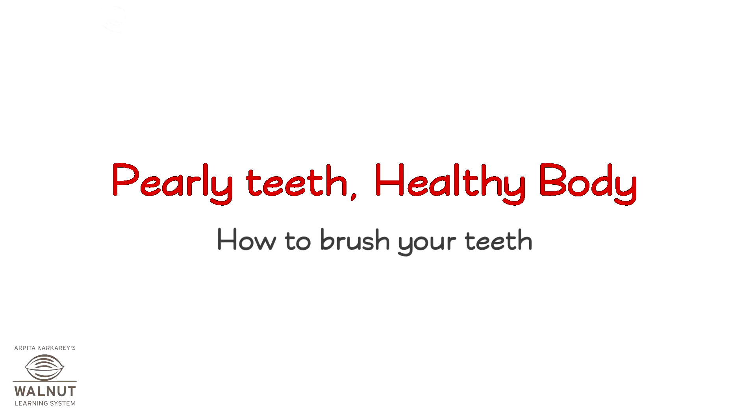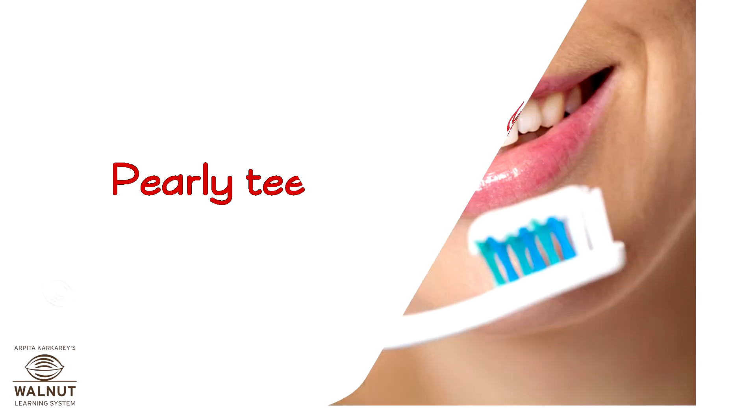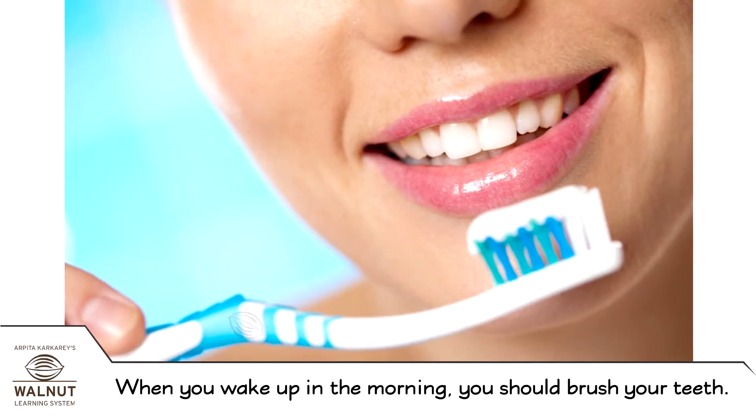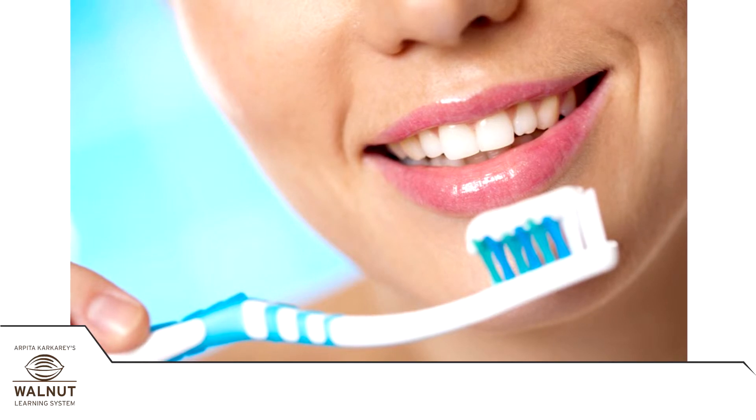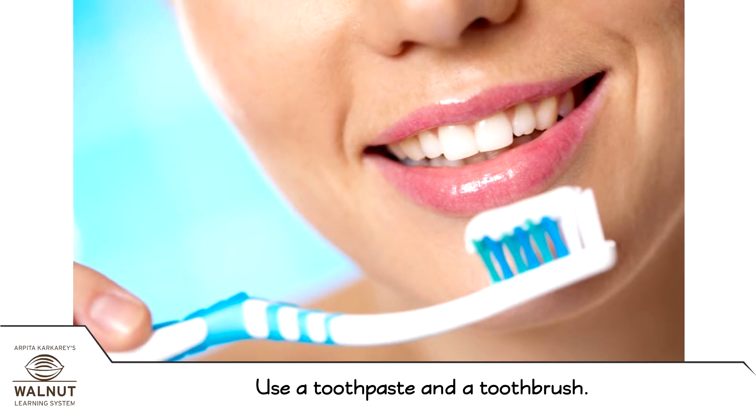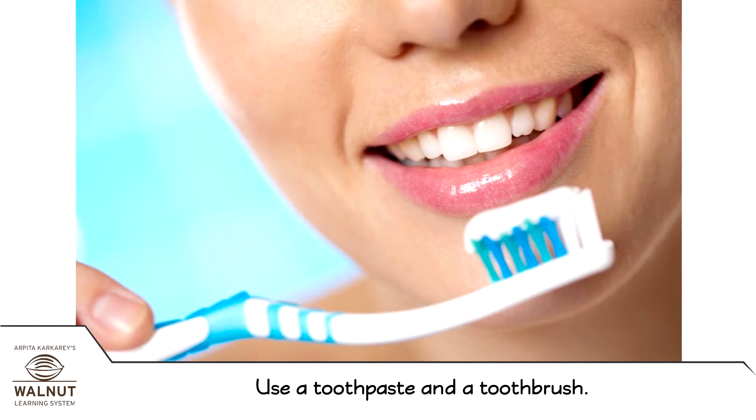Pearly teeth, healthy body — how to brush your teeth. When you wake up in the morning, you should brush your teeth using a toothpaste and a toothbrush.